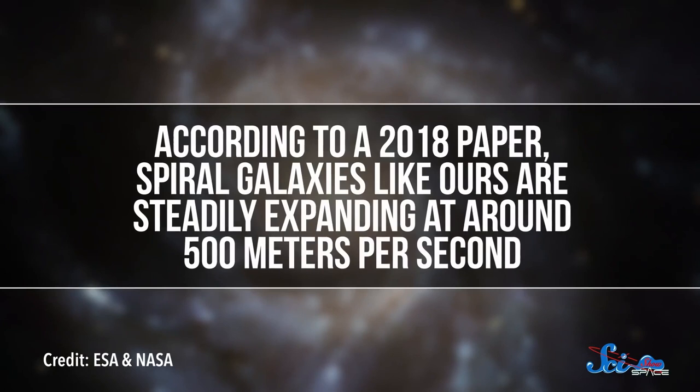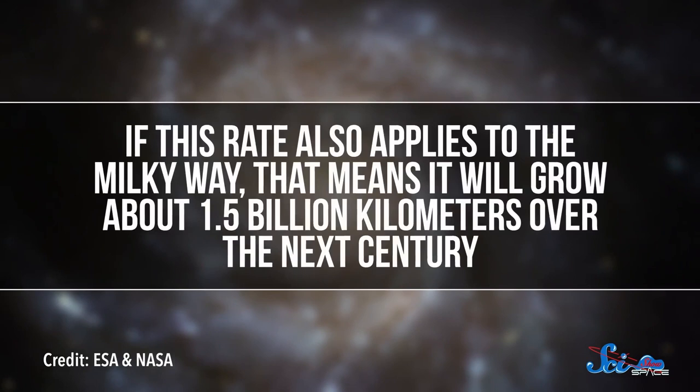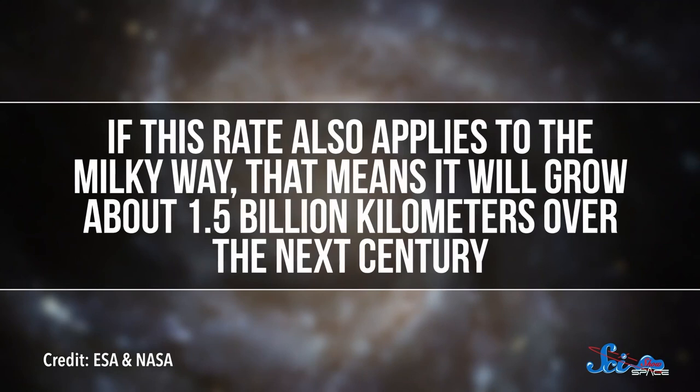In your lifetime — let's call it 100 years — the Milky Way will undergo some pretty amazing changes. For one, it will probably grow a lot. According to a 2018 paper, spiral galaxies like ours are steadily expanding at around 500 meters per second — roughly twice the speed of a jet. And if this rate also applies to the Milky Way, that means it will grow about 1.5 billion kilometers over the next century. This number could also teach scientists about galactic evolution in general. Scientists have known that galaxies can eat up smaller galaxies captured by their gravity, but that 2018 paper confirmed this isn't the only way these neighborhoods get bigger.